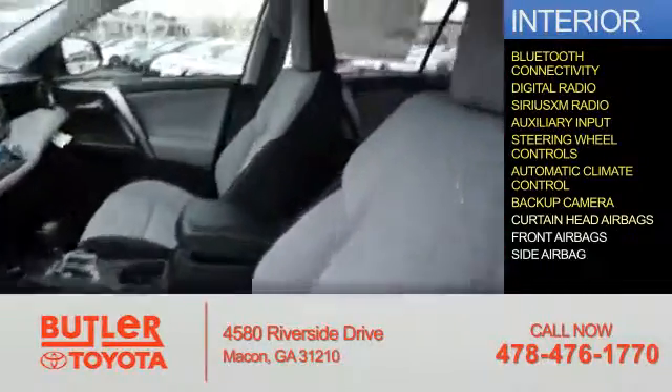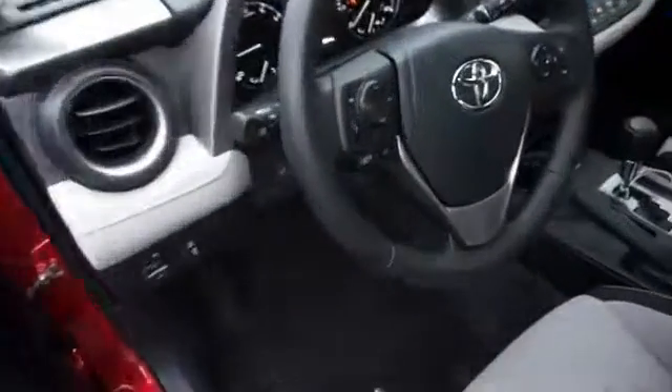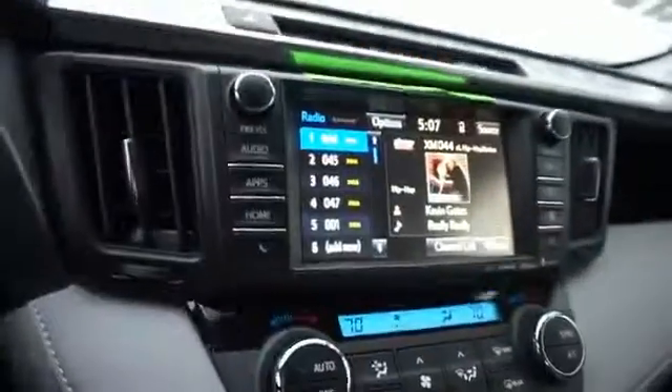A backup camera, curtain head airbags, front airbags, and side airbags. Great quality at a great price — call or click to contact us today.